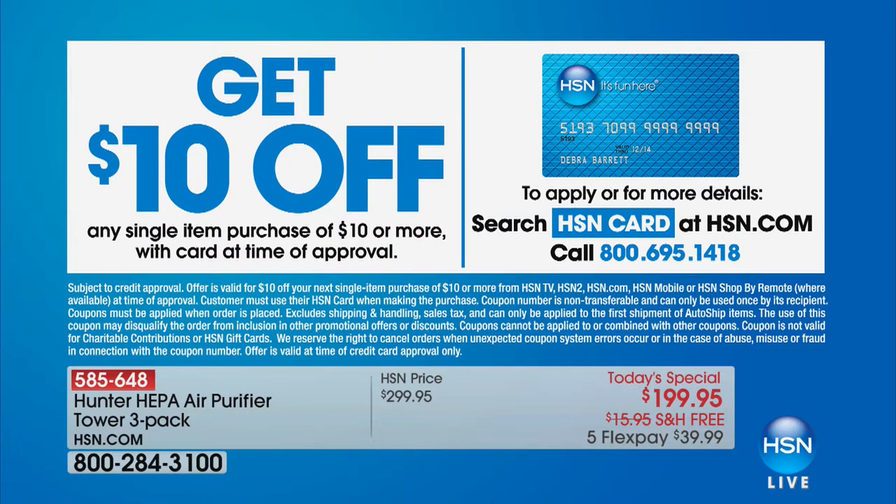If you want to grab that, we do have it available, and it will be coming up in a full presentation in just about 30 minutes. If you want to get $10 off your next order, we have that available if you sign up for our HSN card and are approved — $10 off your next order and all kinds of special deals.